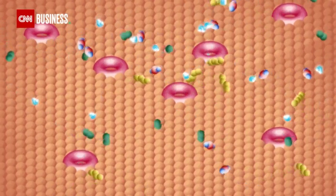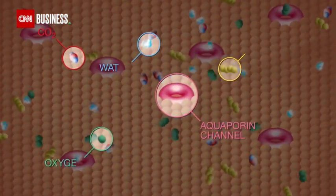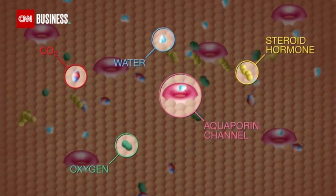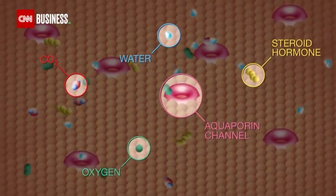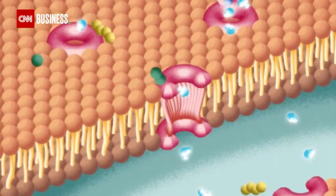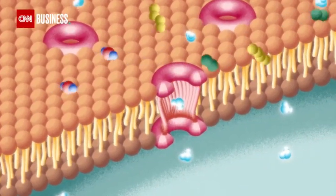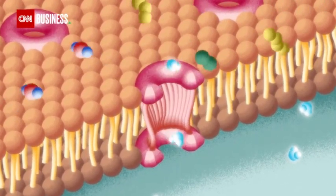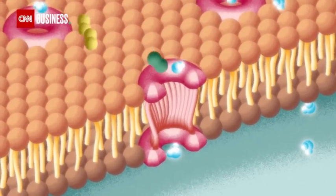Aquaporins are proteins found in all living cells. They regulate the absorption of water in our bodies, in trees, in all living organisms. They act like a channel that only allows water to go across the cell membrane. This channel is so narrow that only water can go across, leaving all other elements behind.